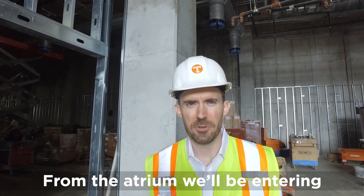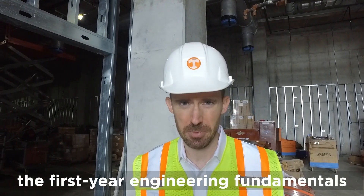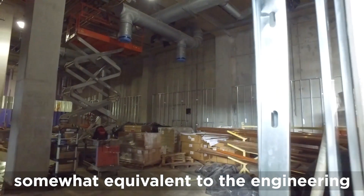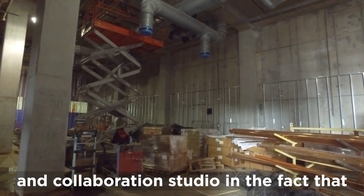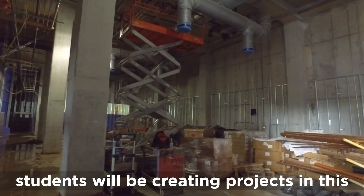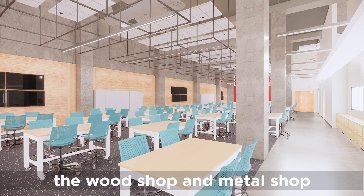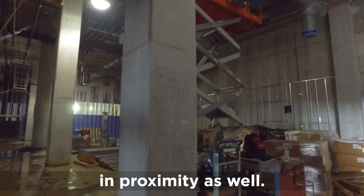From the atrium we'll be entering the first-year engineering fundamentals design area. This is going to be somewhat equivalent to the engineering and collaboration studio in the fact that students will be creating projects in this room. They will have access to the wood shop and metal shop in proximity as well.